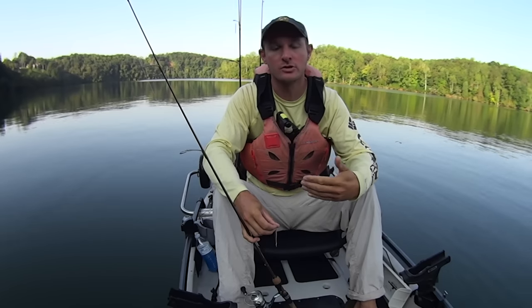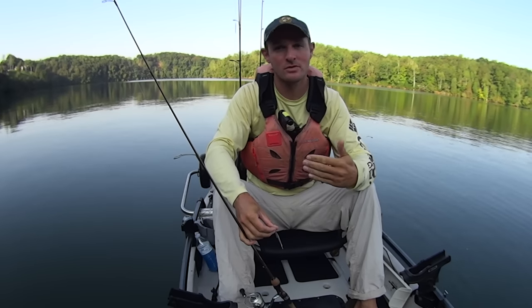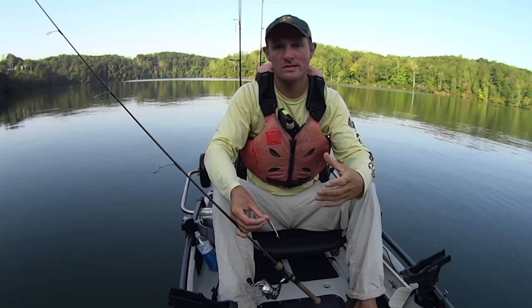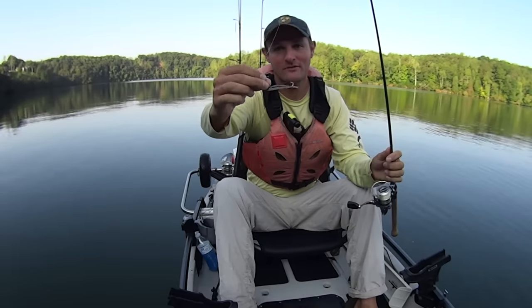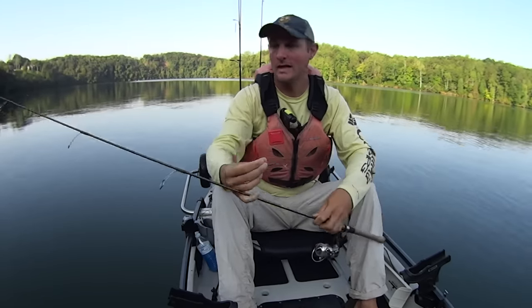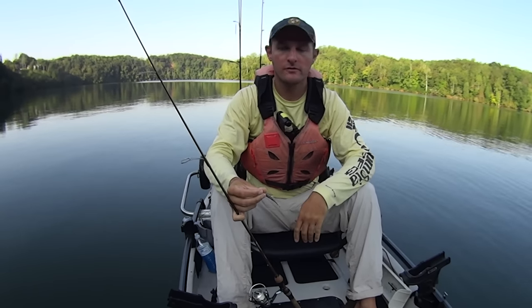Hey y'all, Justin with Coyote Catfish. I'm out here on Melton Hill Reservoir this morning getting ready to do some ultralight fishing. Today's video is going to be a little different than the other ultralight videos you've seen because I'm going to be using a slightly bigger bait. Most of my ultralight fishing videos, you see me using a one inch Berkley Gulp Minnow. Today I'm going with the two and a half inch size, and I've got that on a 1/32nd ounce jig head.